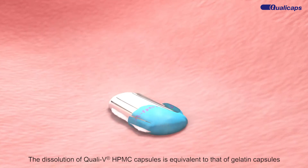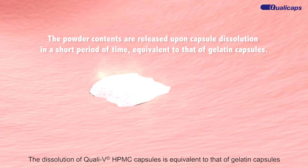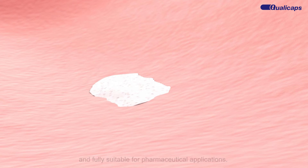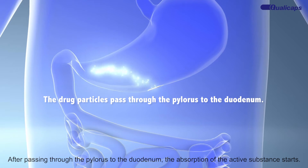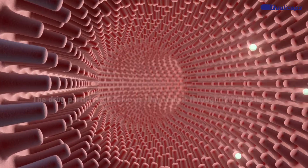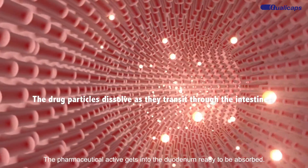The dissolution of QualiV HPMC capsules is equivalent to that of gelatine capsules and fully suitable for pharmaceutical applications. After passing through the pylorus to the duodenum, the absorption of the active substance starts, and the pharmaceutical active gets into the duodenum ready to be absorbed.